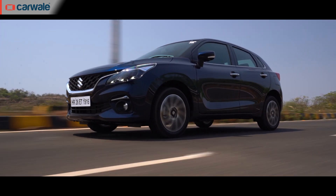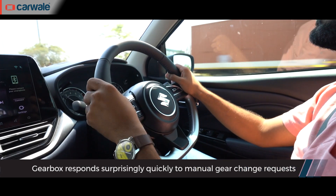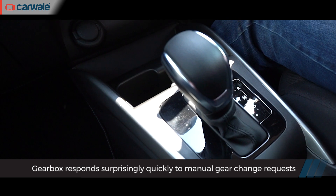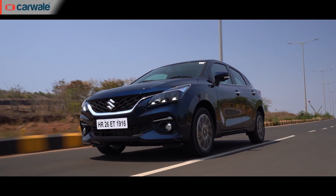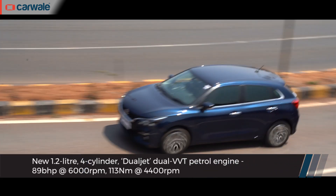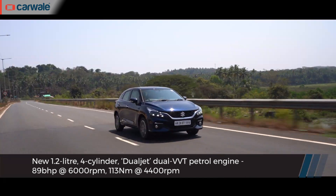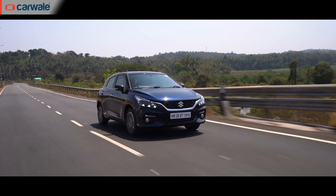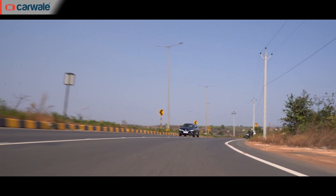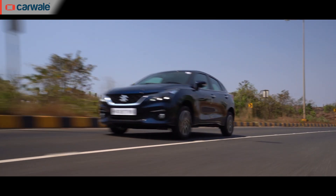The AMT gearbox is surprisingly seamless and quite intuitive, and you get a manual override for added control. Gear shifts aren't as quick as a DCT or torque converter, but you can use manual mode for better involvement and driving fun. The 1.2-liter dual-jet engine the Baleno now gets is quite high on character — extremely refined at low revs, peppy enough for daily duties, and makes a nice noise when revved. Like all BS6 K-series engines, it doesn't mind being revved, but you have to push it to 3,500–4,000 rpm to make quick progress.